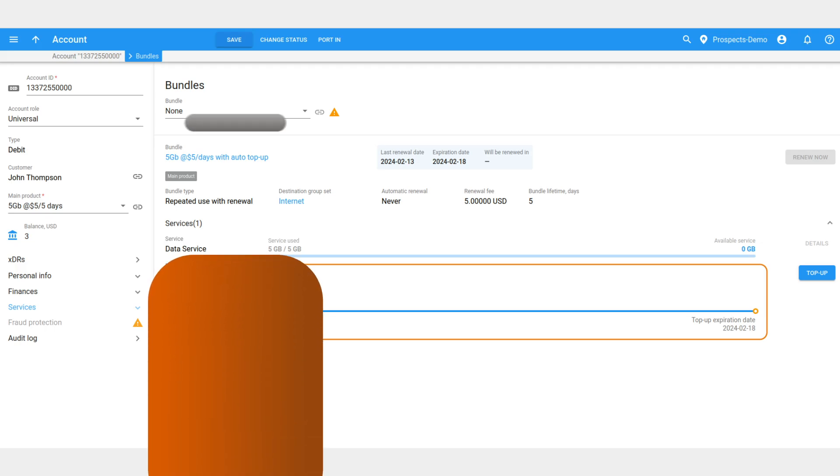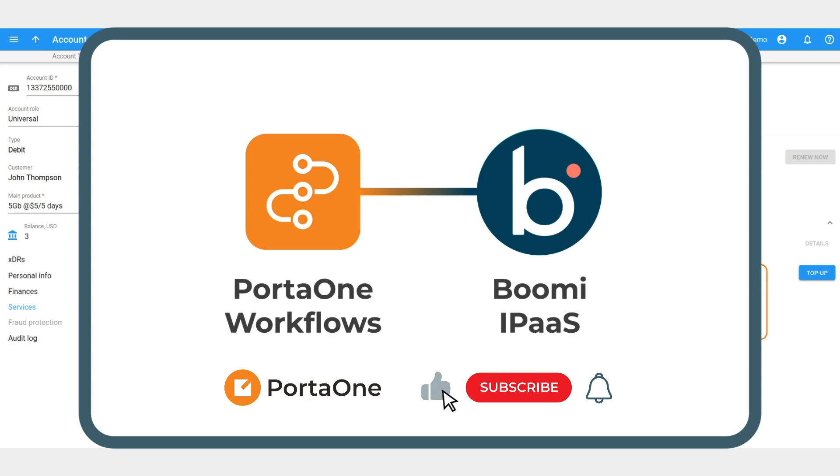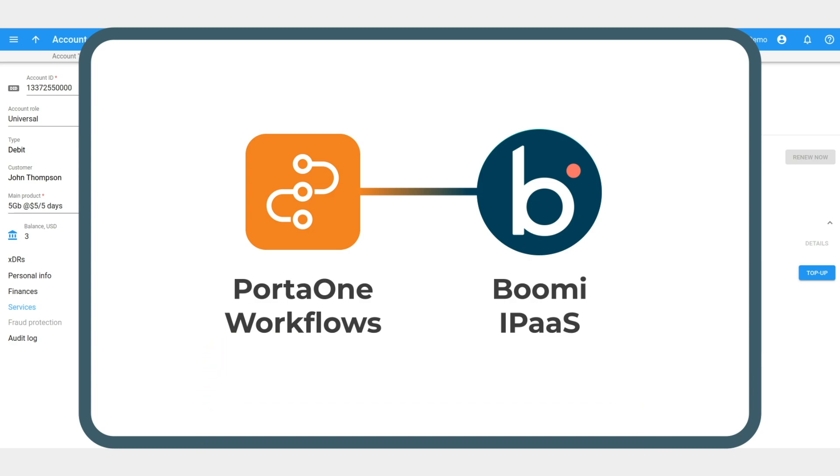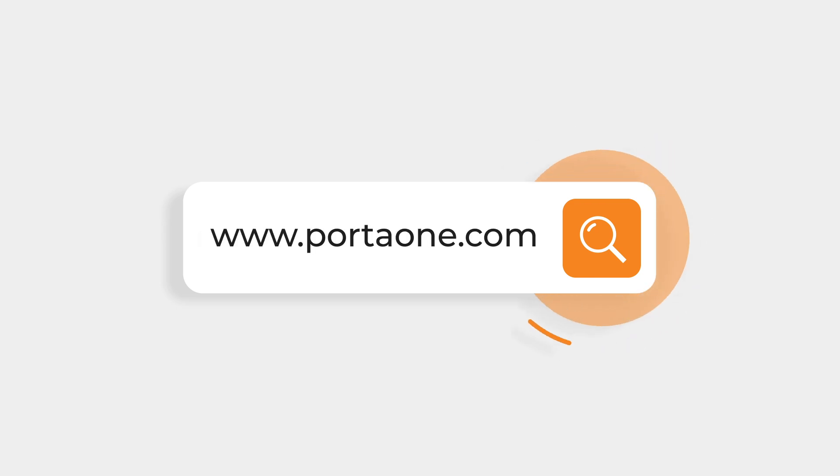And there you have it — a real-life demonstration of the beauty and power of Boomi-based Porta 1 Workflows in automating popular telco scenarios like data top-ups. With Porta 1 Workflows, implementing complex integrations becomes a breeze, empowering telcos and other service providers to deliver a seamless experience to their customers. Thank you for watching, and stay tuned for more insights and case studies from the world of integration. Until next time, happy automating!